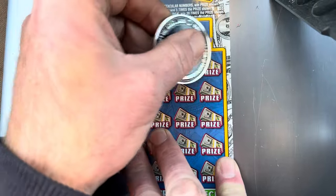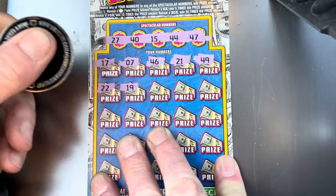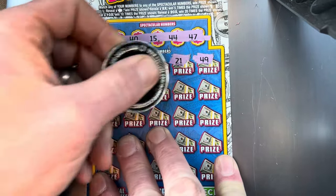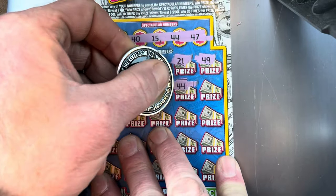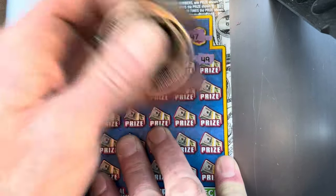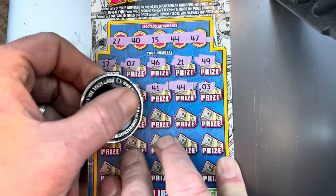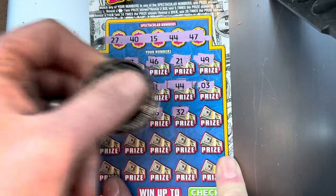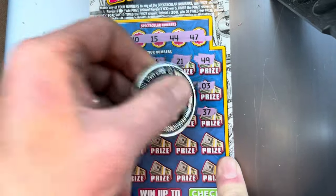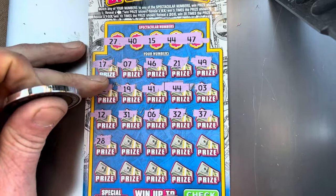21, 49, 22, 19, 41, 44 — there we go, we got us a match! Can we get anything else to go with it? 3, 12, 31, 6, 32, 37, 28 — one off.